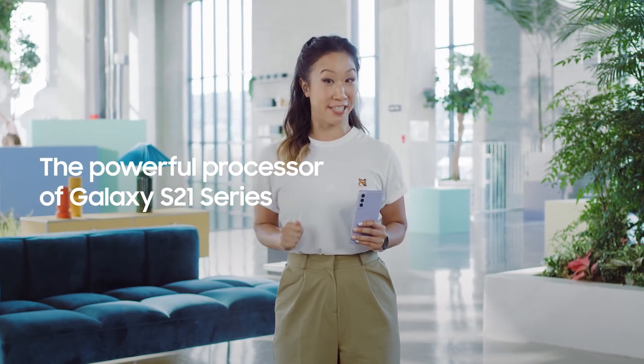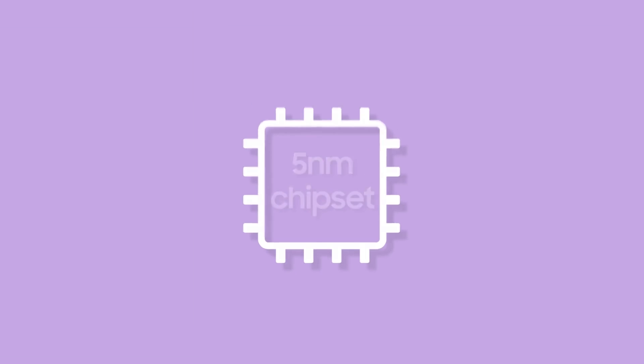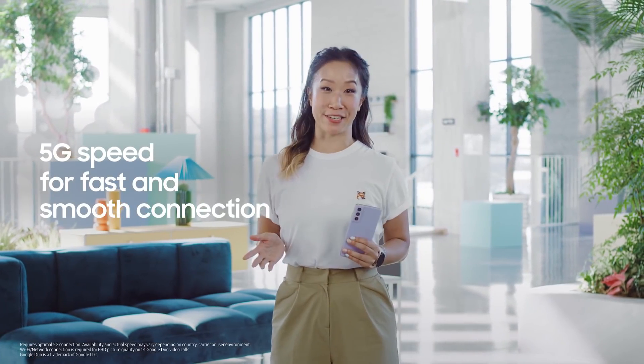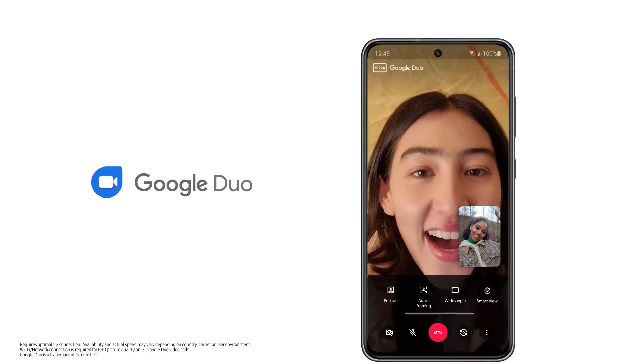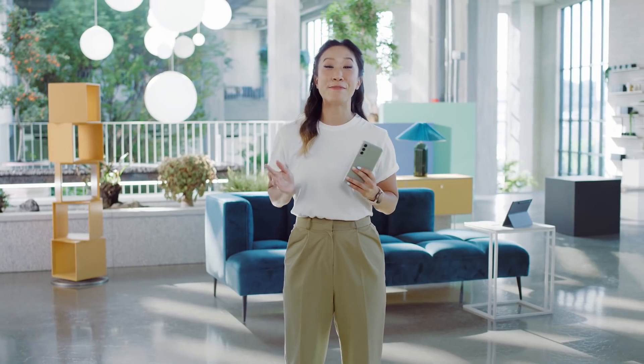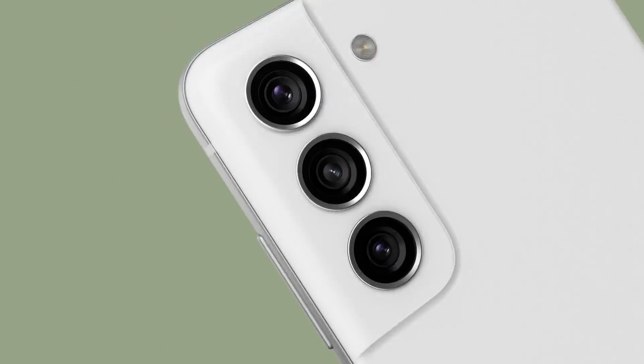Like the entire S21 series, the S21 FE has the most advanced Galaxy processor to date, and that means really powerful performance — all made possible by its 5nm chipset. It brings improved CPU and GPU speeds, and with 5G you get a fast connection and a smooth experience, whether you're video chatting with family or gaming with friends. That incredible processor powers every part of the S21 FE, including its cutting-edge camera.